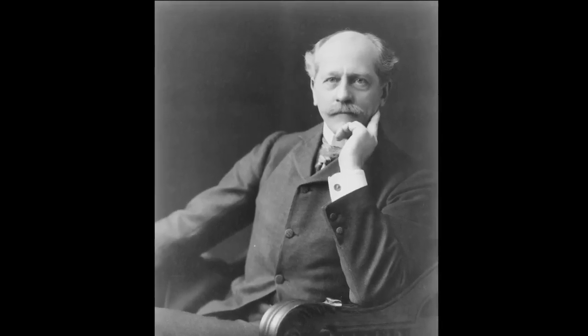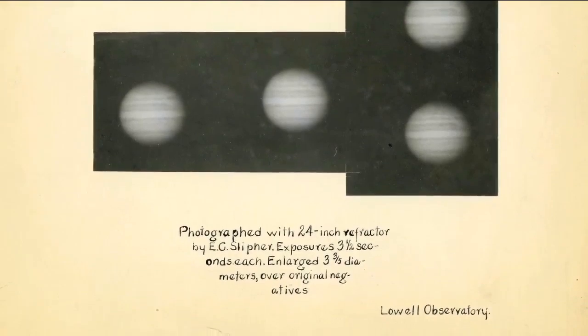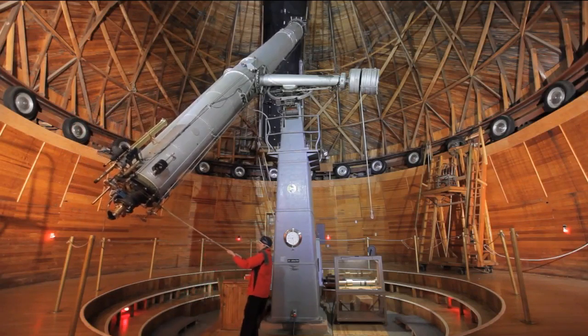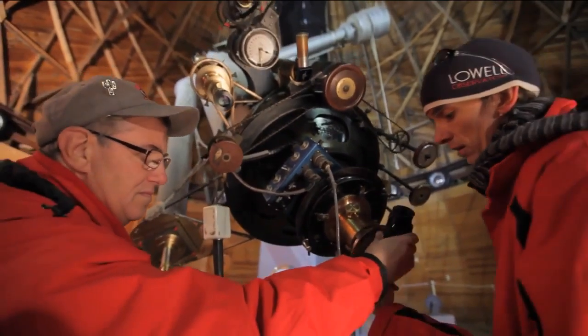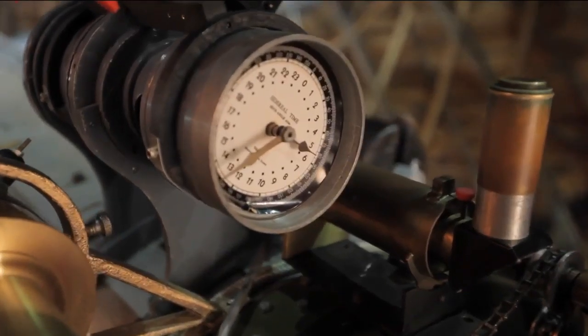Percival Lowell picked this site in 1894. Work here at Lowell Observatory 100 years ago led to the first evidence that the universe is expanding. The telescope itself weighs a ton, with a ton counterweight and a couple more tons on the pier that holds it. It is a 24-inch lens at the very top. At the bottom, you see where the eyepiece is, along with a bunch of knobs that do different things to adjust the telescope.